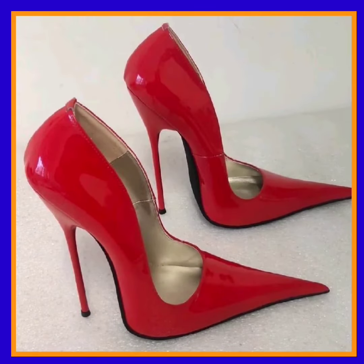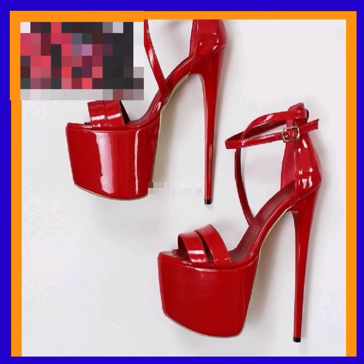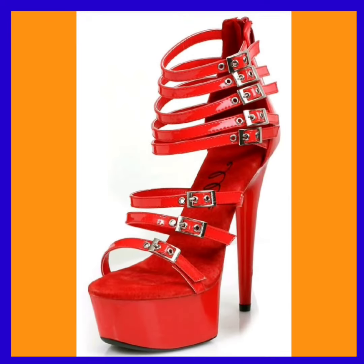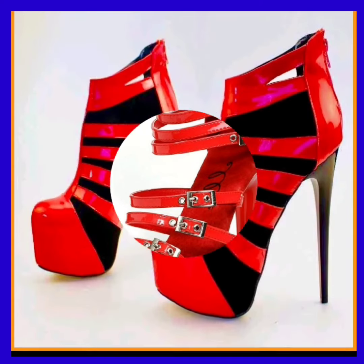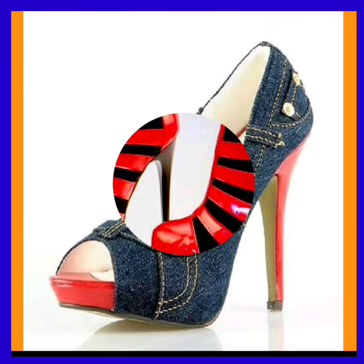I hope you like this video. Watch this video to see such beautiful heels, and if you want to add some heels to your collection to make it more interesting and more beautiful, you can get ideas from here.